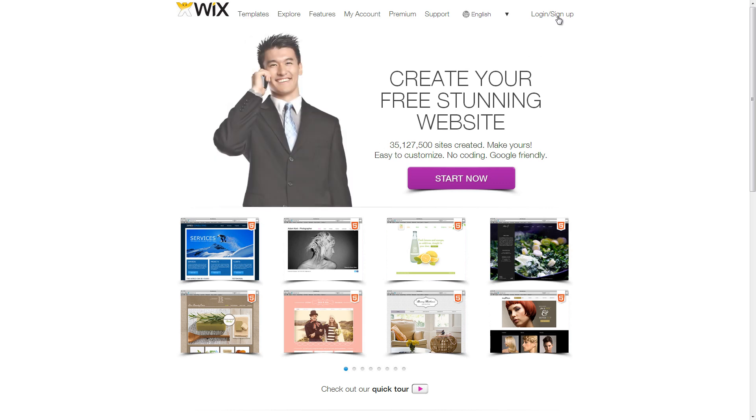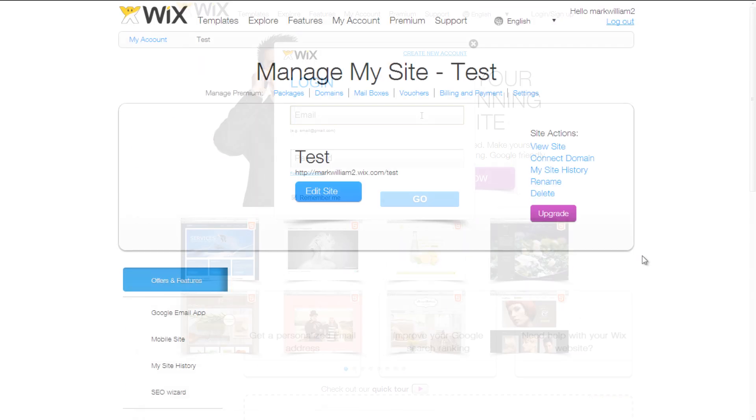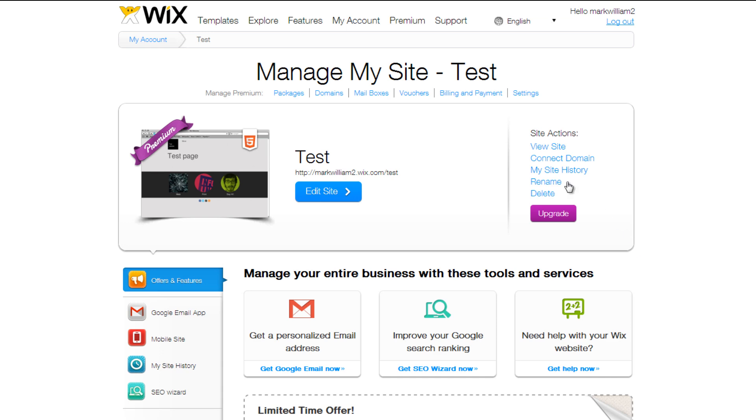Log in to your Wix account at www.wix.com. Once logged in, click on the Domains link.